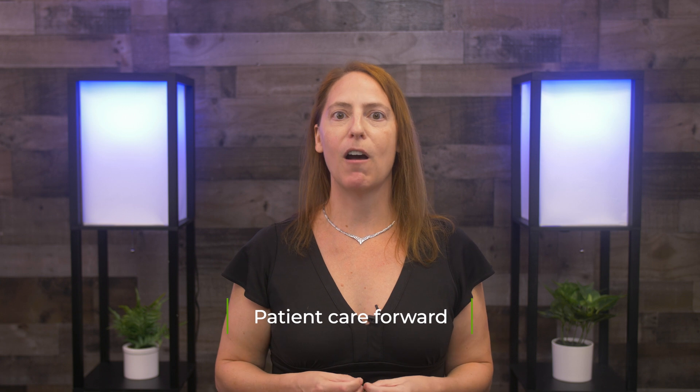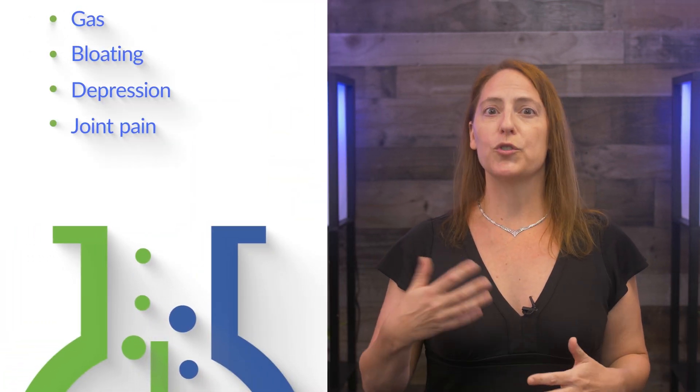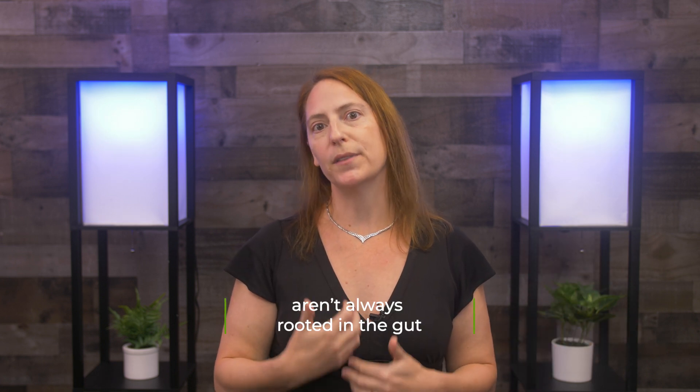For years we've had conversations with our patients about how leaky gut can be responsible for so many things in the body — not just gas and bloating, but maybe depression or joint pain or even a root cause for cardiovascular disease. We would explain that as the gut got leaky, things flood into the body, igniting immune cells, creating inflammation, and creating these pathologies that are not always rooted in the gut.